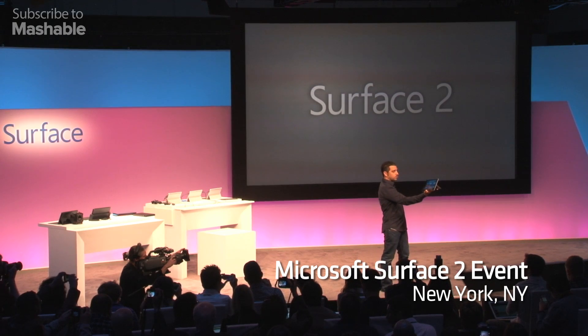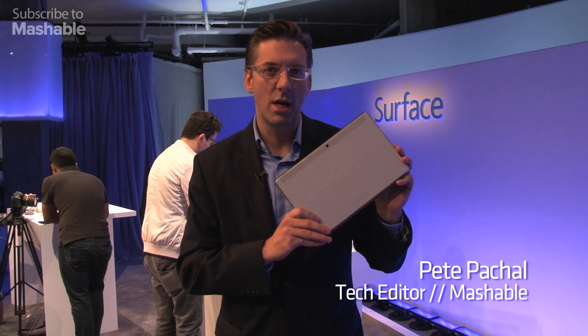Ladies and gentlemen, Surface 2. This is the Surface 2 — the second generation of what was called the Surface RT.